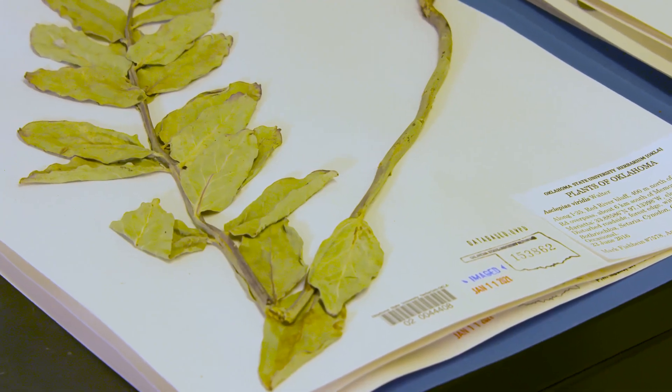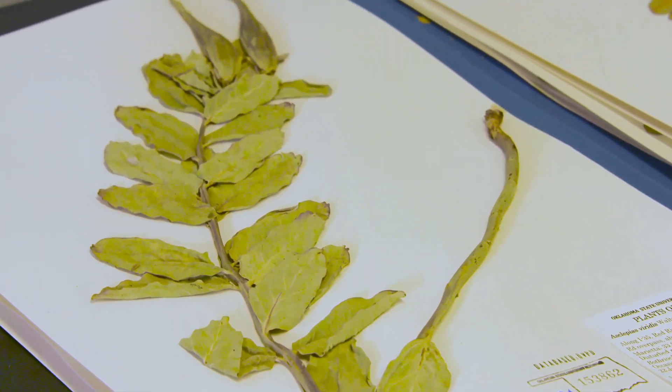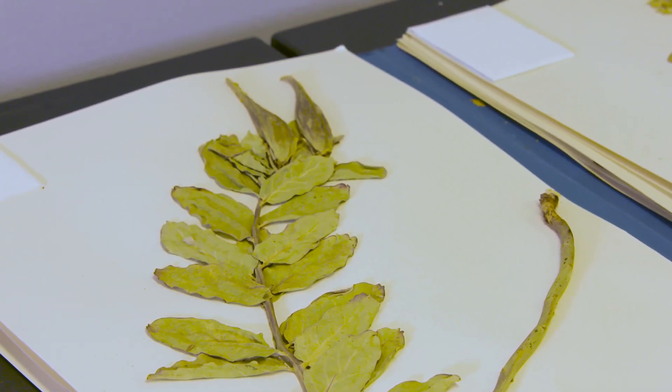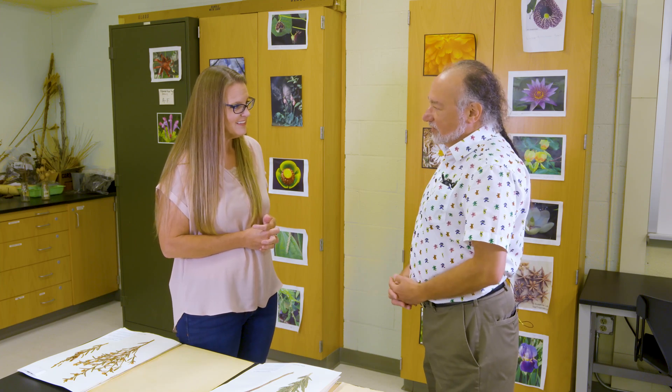These are collected in the wild — you don't take the last of the plant. We also document cultivated plants as well. That can be important because you never know when a species that's well-behaved in cultivation becomes our next invasive species. Having that information can be quite useful.